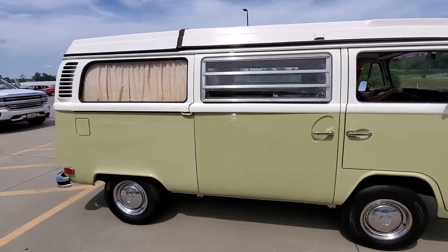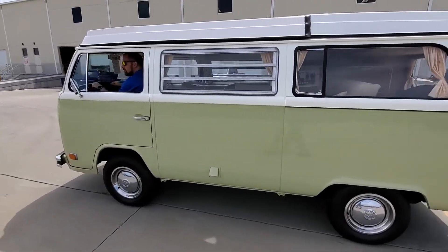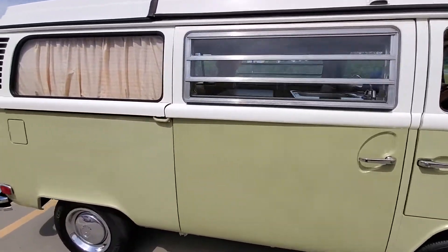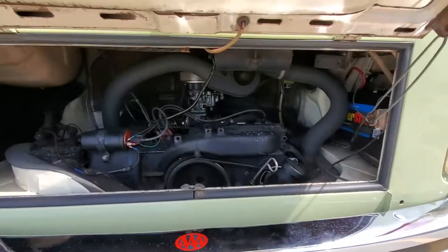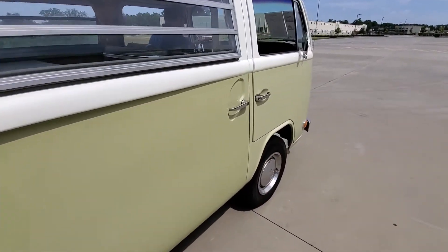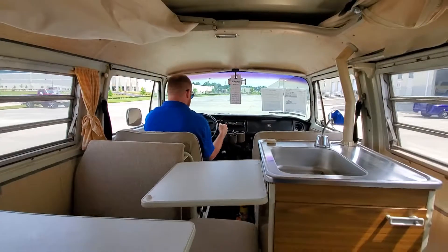1973 Volkswagen Westphalia Camper Van — a great-looking little bus. It runs and drives well; we'll get a shot of the motor here in a second. The bus fires up easy, paint is in good condition, not fresh but very good — above-average shape compared to most.